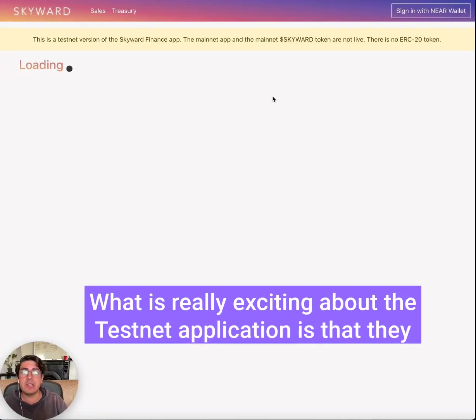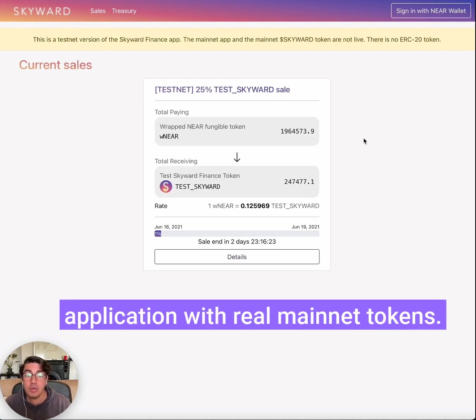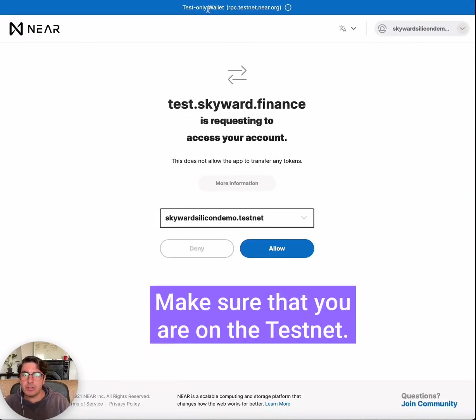What is really exciting about the testnet application is that they will be rewarding users that help them battle test the current application with real mainnet tokens. So we can see that this looks like what their token sales contract will look like. Go to the upper corner and sign in with NEAR wallet.